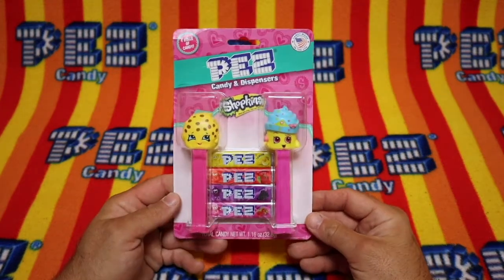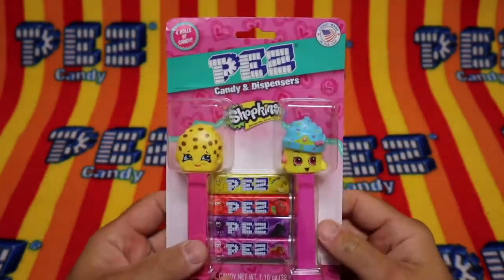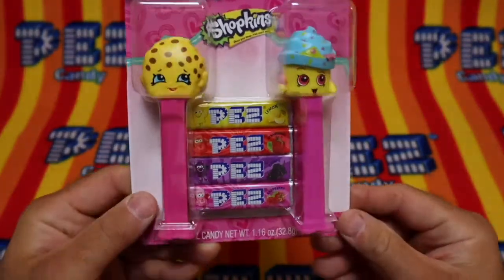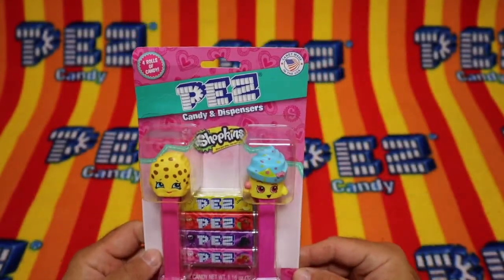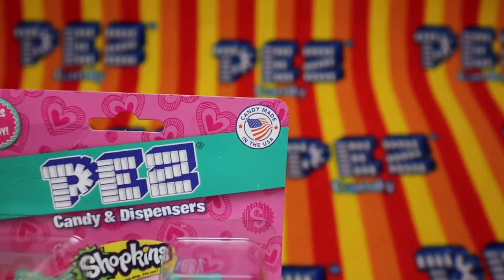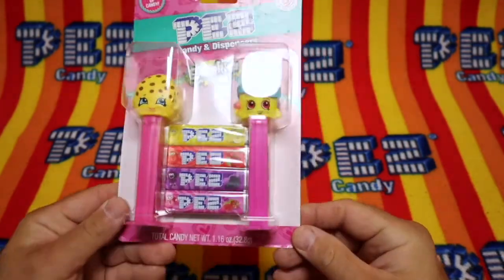Today we have a 2-Up card of the Shopkins. Do they say the character names? No, they don't. But anyways, we have the cookie and the cupcake. This particular 2-Up package comes with four packs of candy and two dispensers. Very interesting. Four rolls of candy. And as always, it says candy made in the USA. The dispensers we know are made elsewhere. So let's get to this, shall we?